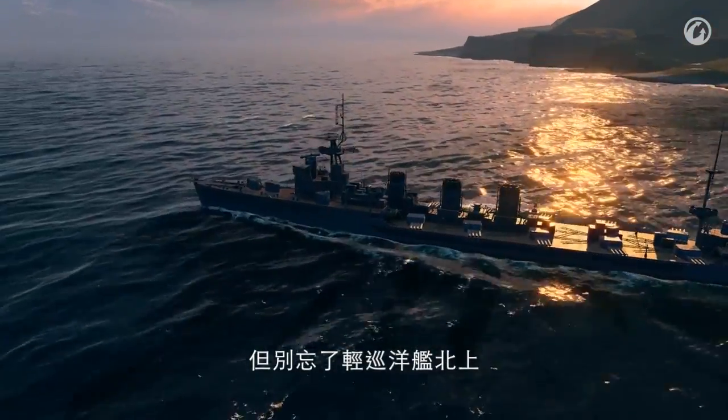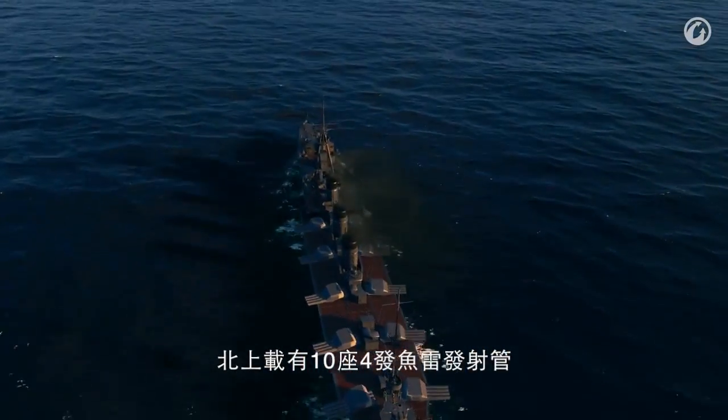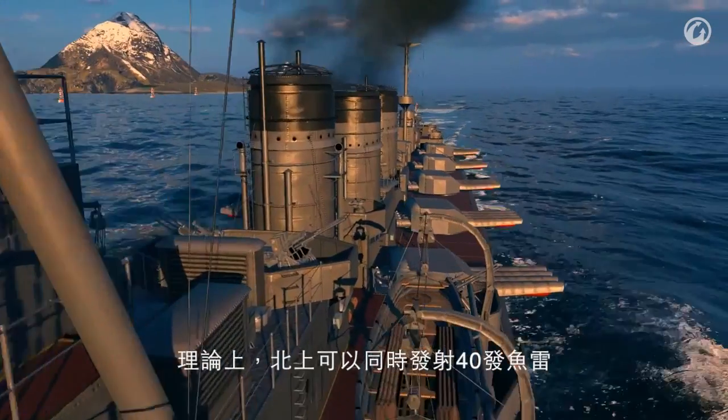But then there's light cruiser Kitakami. Among other weaponry, she carries 10 quadrupled torpedo tubes loaded with the famous Long Lances. In theory, this cruiser can fire 40 torpedoes simultaneously. In reality, Kitakami's torpedo salvo just wipes the sea clean of enemies.